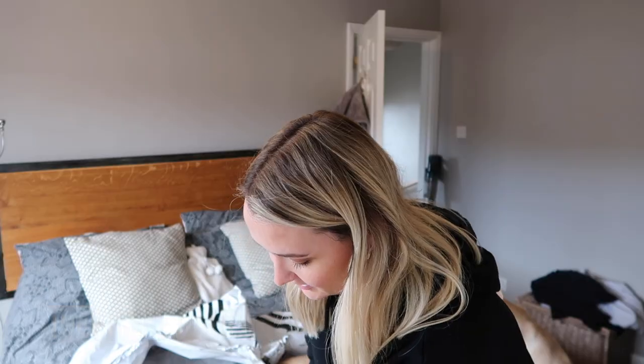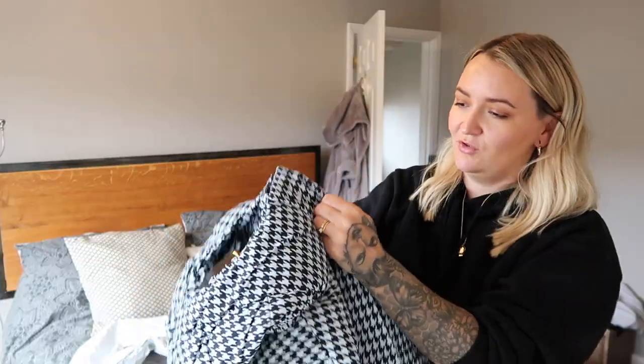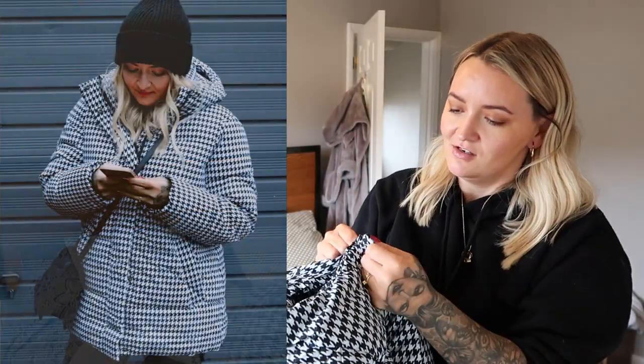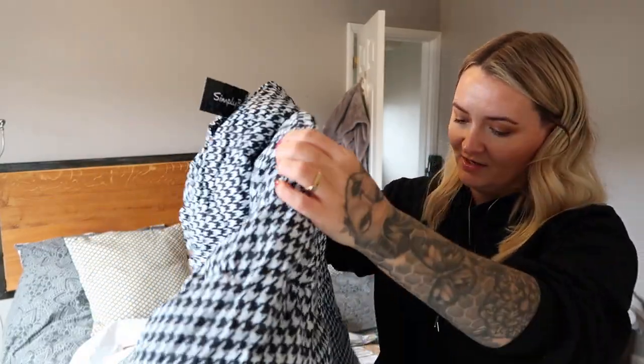So this is a puffer jacket. I know I don't need another one, but this one is a houndstooth one. Oh my god, that's so cool — the hood feels so thick and cosy, and it's got black hardware. So nice — that would make such a nice skiing jacket if you were going skiing or snowboarding. Not that I am, but I love that.